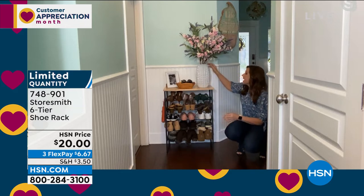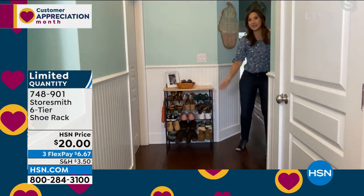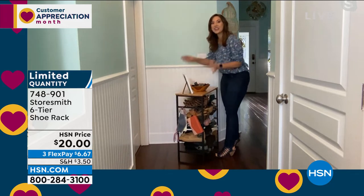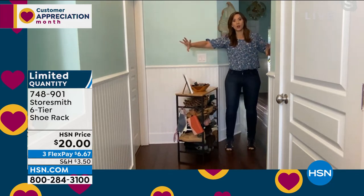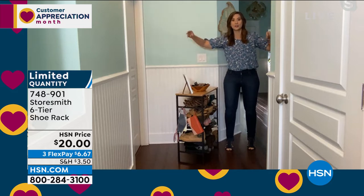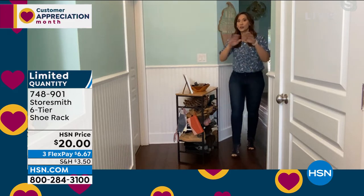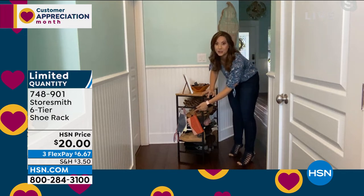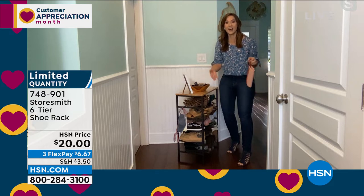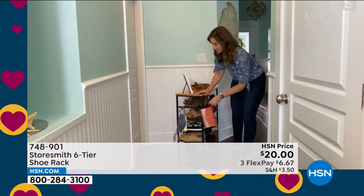One of my favorite ways someone used this: in their closet, two or three units side by side, creating a whole shelf system on top for bins with belts and scarves, and shoes below — up to thirty-six pairs of shoes taken care of. You're also getting two little hooks on the side for your umbrella, clutch, or dog leash — added organization.